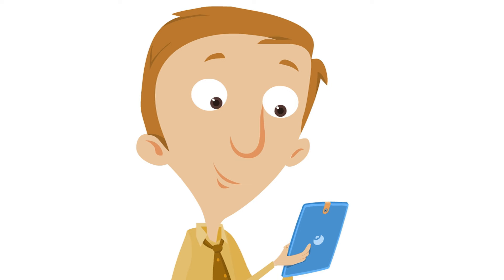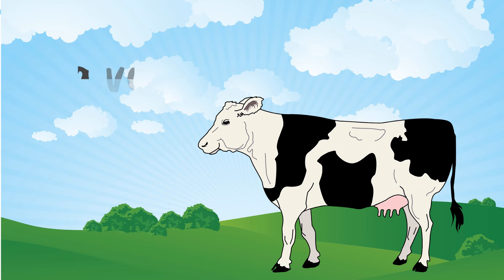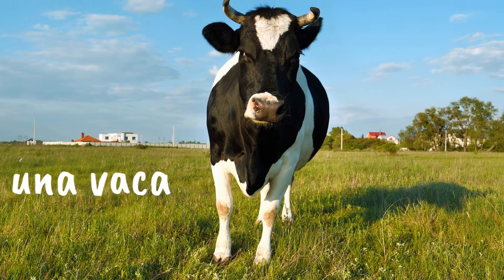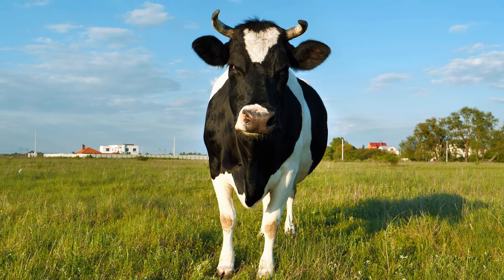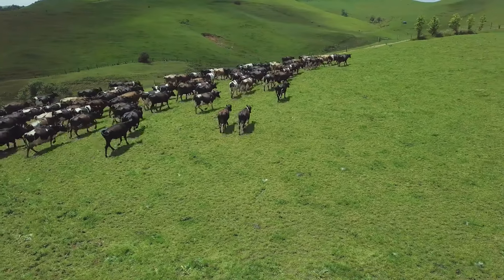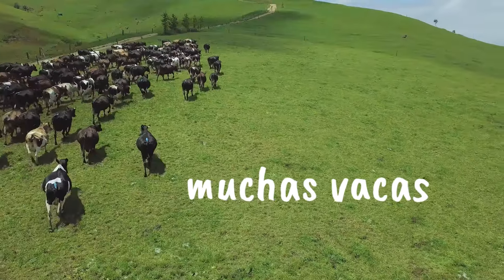It makes sense. Now let's learn what some of them are called in Spanish. First, una vaca. Una vaca. A cow. Here's una vaca, here to say hello. Una vaca means a cow. Can you say una vaca? Bien hecho — well done. If there is more than just one vaca, you say vacas. Here we have muchas vacas — many cows. There are muchas vacas in this field.